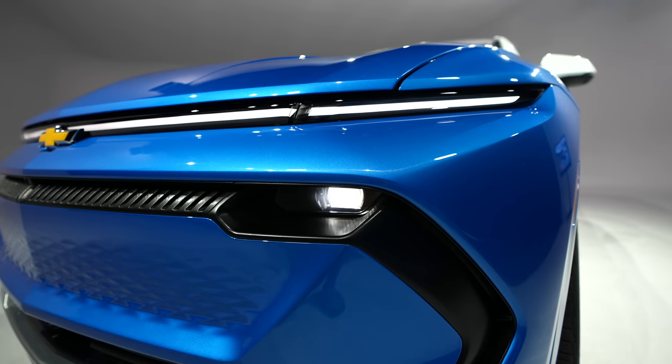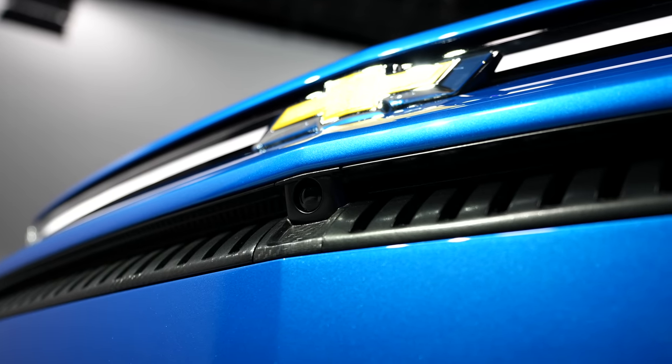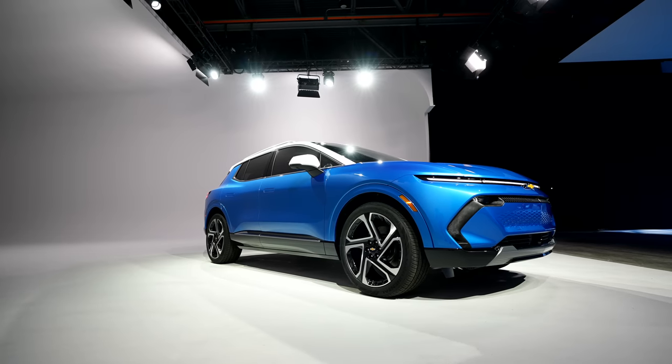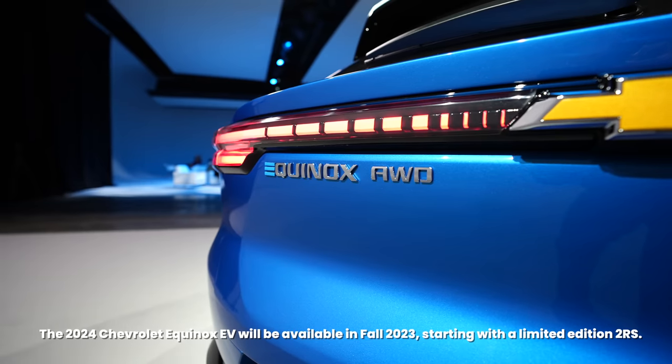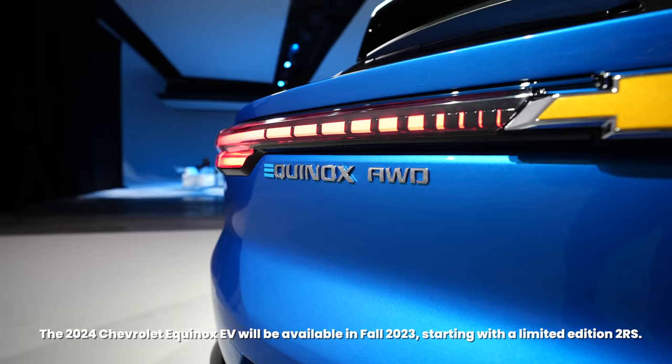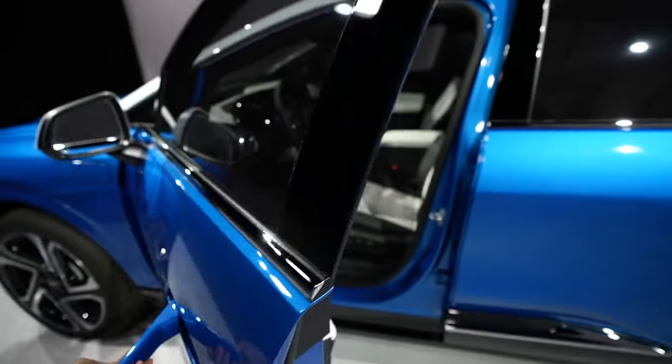With the lineup of the Blazer EV, the Silverado EV, and now the Equinox EV, Chevrolet has a huge range covered in terms of price range for consumers looking into the EV market. The 2024 Chevrolet Equinox EV will be available in fall of 2023, starting off with the limited edition 2RS trim, so hopefully we get to test drive this in the future.